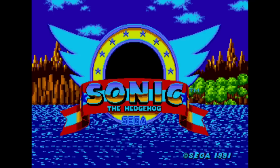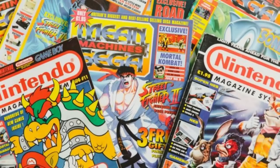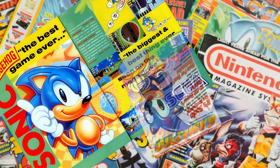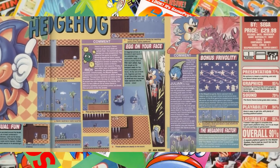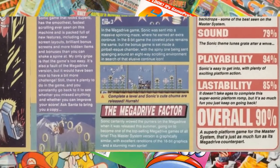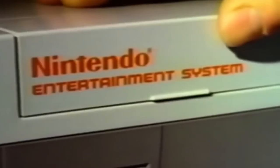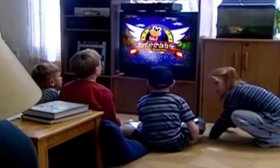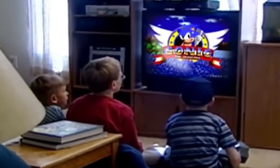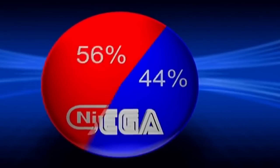Sonic the Hedgehog hit the shelves for the Sega Mega Drive and Genesis in June 1991, getting positive reviews across the board regarding character design, gameplay, and visuals. It was the smash hit Sega had been looking for, and to this day has sold over 24 million copies. At Sega's peak in January 1992, Sega had actually outsold the SNES two-to-one and held a 65% share in the 16-bit console market.